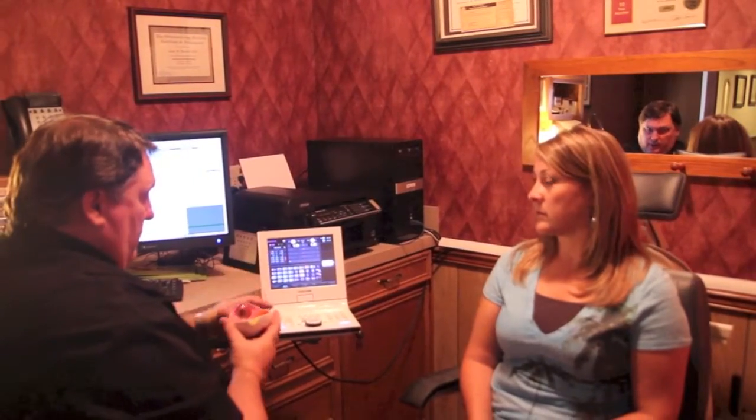In addition, we offer macular degeneration and glaucoma testing. Our doctors will work with you to help you understand the significance of your diagnosis, including using models and software.